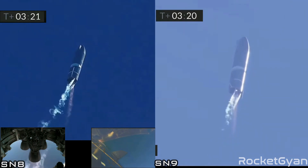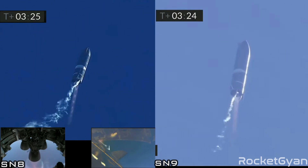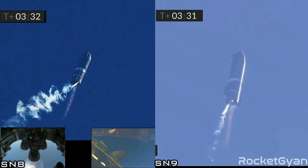T plus 3 minutes 20 seconds. We've shut down engine two on time — you saw that on the screen just a few seconds ago. Starship is now climbing on the power of engine number one, headed to the 10 kilometer altitude.